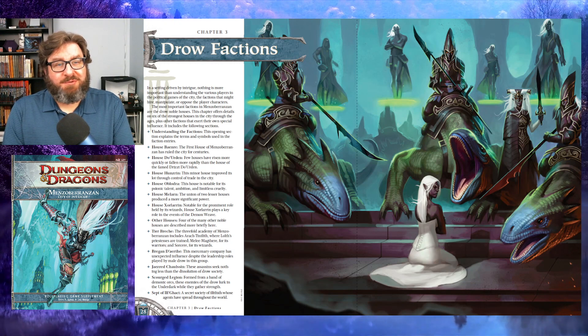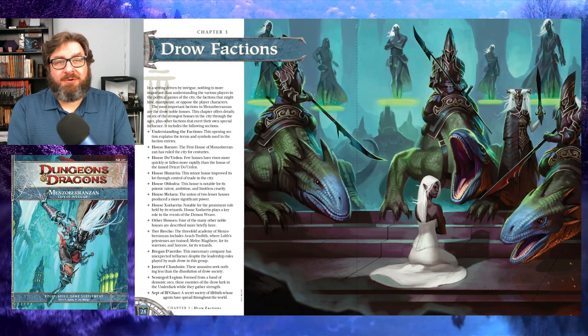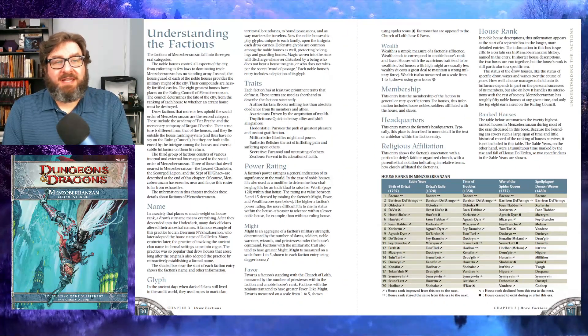Nothing screams potential for intrigue more than factions, and boy does Menzoberranzan have factions. Chapter 3 goes into great detail with everything you need to make factions a key part of your campaign. As I mentioned, the eight strongest houses are the ruling class and preside over everything, but it is the factions that manage what happens in the city every single day. Everything in the setting revolves around power — seeking it, gaining it, holding it.